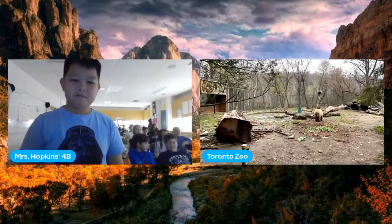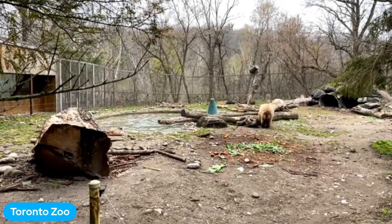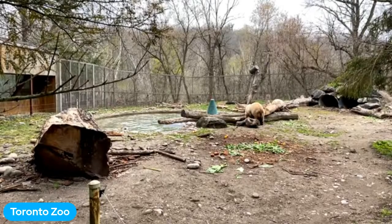Ms. Hopkins' class asks: how many different animals are in the Toronto Zoo? Mary Ellen answers: there are about 4,000 animals here, but about 350 to 400 different species. These grizzly bears in front of us are two individual animals, part of that 4,000 total. Right now Samson is actually in his pool getting peanuts — that's incredible to see.